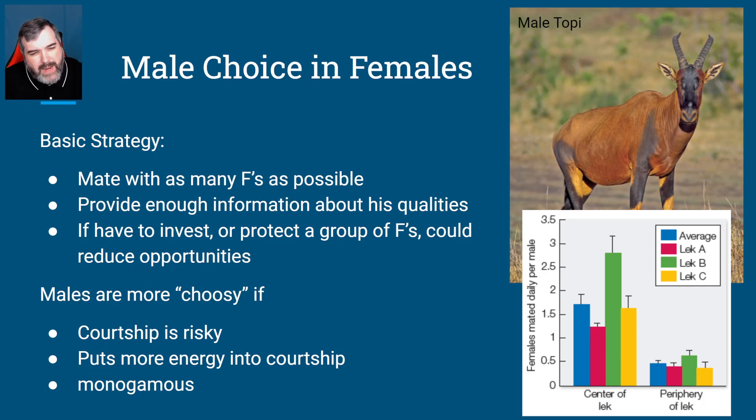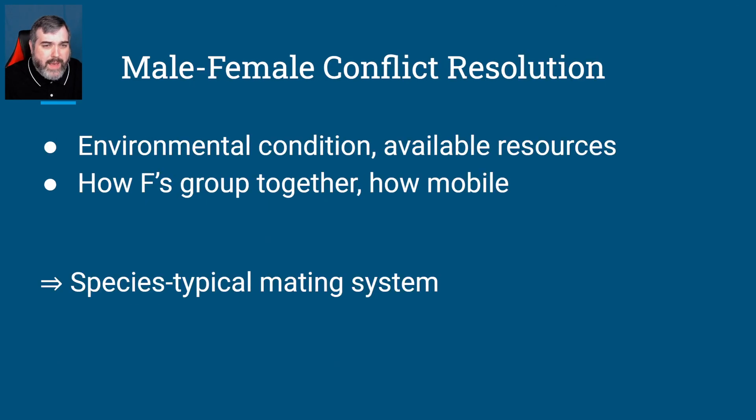This is a male topi, kind of an antelope-type creature. He has a lek, and he mates with more females per capita than new males forced to peripheral sites. In their lek system, various areas are set up for mating and attracting females. If you are in the center of the lek, on average you'll copulate about 1.75 times, whereas on the outside edges you only get about 0.5 females per male. So your chances of mating drop significantly on the outside edges. Location within the lek matters a lot — males probably fight for the center positions, much like how houses in the city are more expensive because of access to more resources.